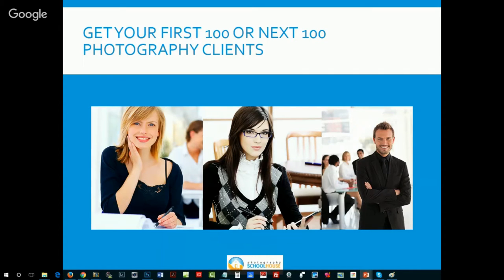Welcome everybody. Welcome to Photography Schoolhouse. I'm Kerry Allen, and I'm going to be your presenter for this broadcast of Get Your First 100 or Next 100 Photography Clients. This presentation is aimed more at the portrait photography studio than commercial or fashion photography. We're talking about families, portraits, babies, boudoir — that end of photography. As an industry, we've had some challenges running our businesses, so we're going to address one of the biggest problems: getting new clients in the door.